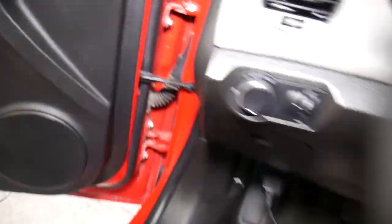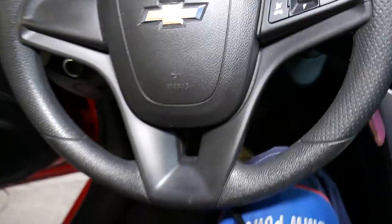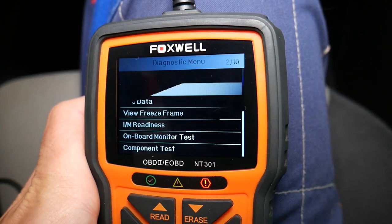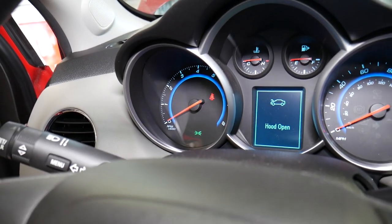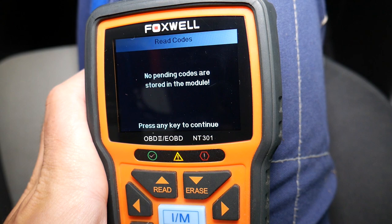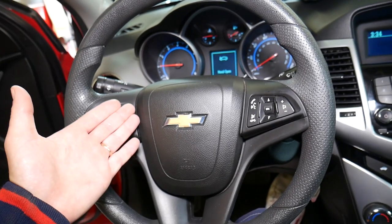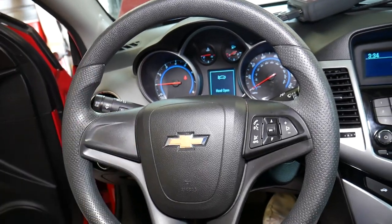The VVT solenoid has been replaced. I'll turn the ignition on and click 'Erase Codes.' Erase done. I'll start the car — the engine light is not on. I'll go ahead and read the codes; I recommend reading codes with ignition on and car not running. No pending codes — that definitely fixed our problem. If you have any questions, please leave a comment and we'll try our best to make a video for your problem. Thank you for watching, please subscribe, and see you next time.